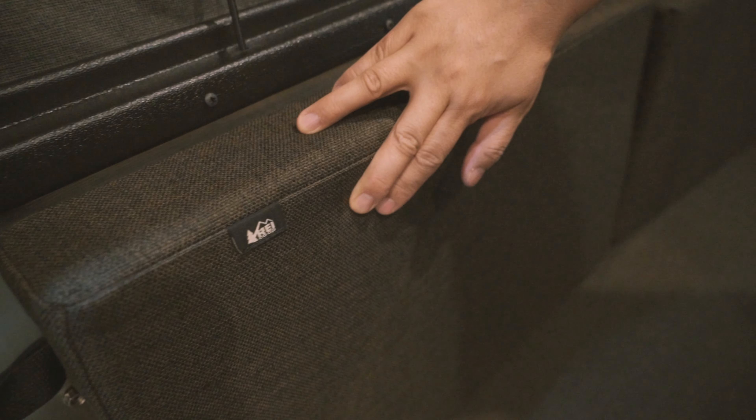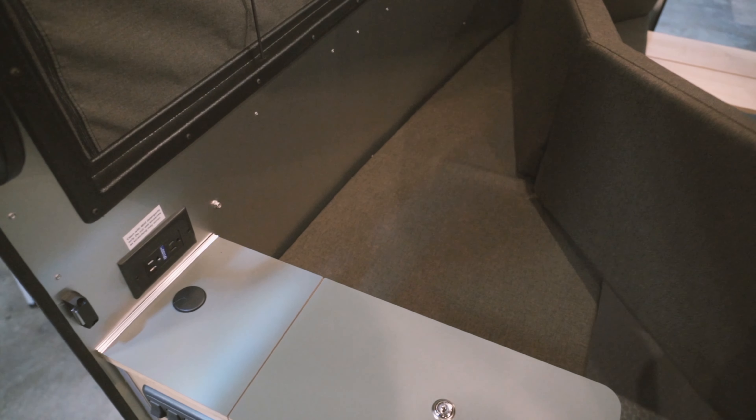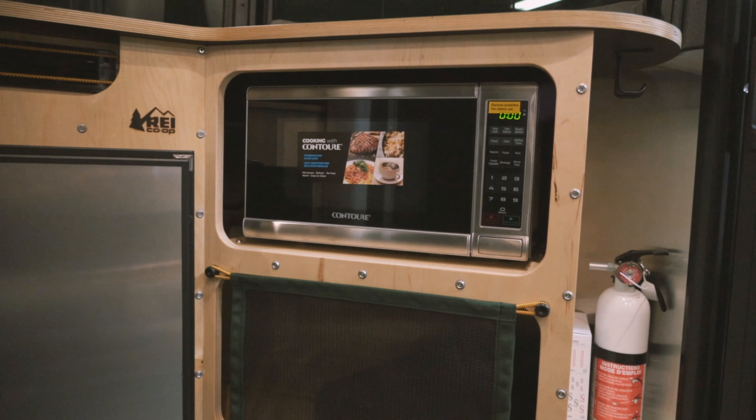The padding fabric feels similar to the 2021 Basecamp — it's a marine fabric that is resistant to flame, bacteria, and stains. I personally love this fabric and it still looks new after more than one and a half years of usage in my Basecamp with two dogs.